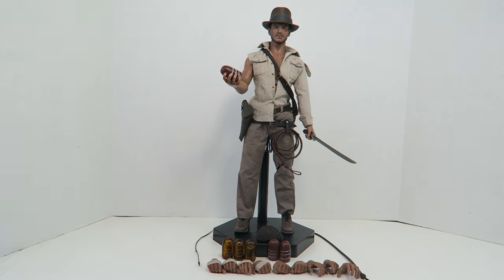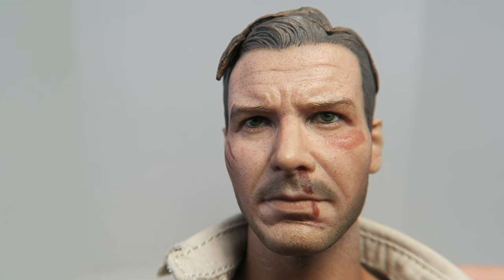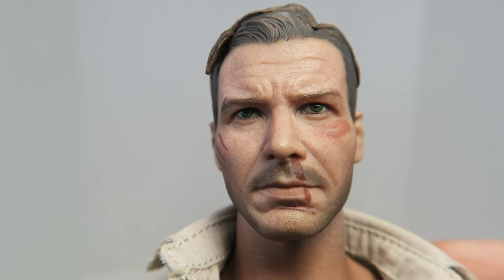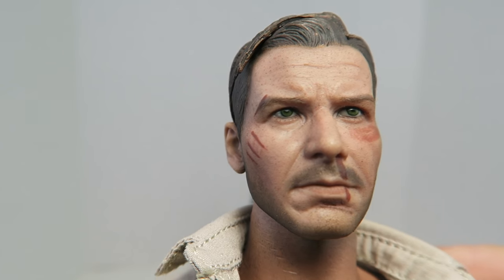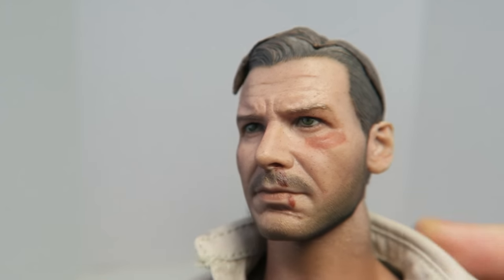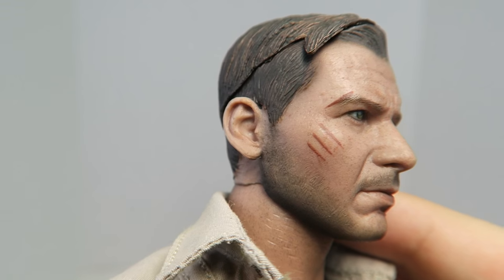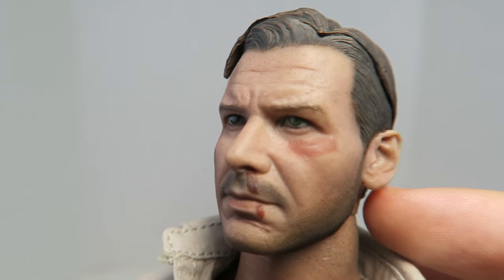Out of the packaging, this is everything you get with the figure. The head sculpt on this guy actually has amazing likeness to Harrison Ford. I would say it's even better than the Hot Toys Indiana Jones we got a few years back. However, the paint apps could be a little bit better. I love the blood right there and he has Harrison Ford's scar, but it just doesn't look as realistic as the Hot Toys one.